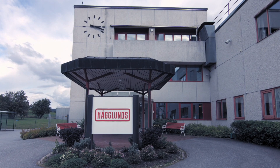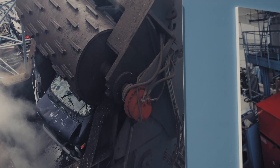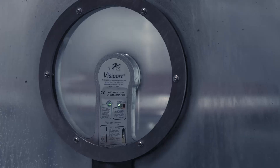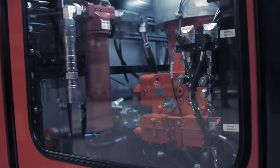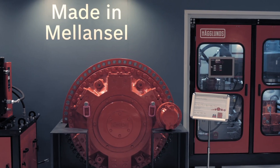Bosch Rexroth Melanzell is producing large hydraulic drives with the brand name Heklons. These systems are used in various fields like marine and offshore, mining, oil and gas, and also the paper industry. We are a system supplier, which means we deliver a complete turnkey drive solution to our customers. Basically everywhere where you need high torque at low speed, our systems are used.